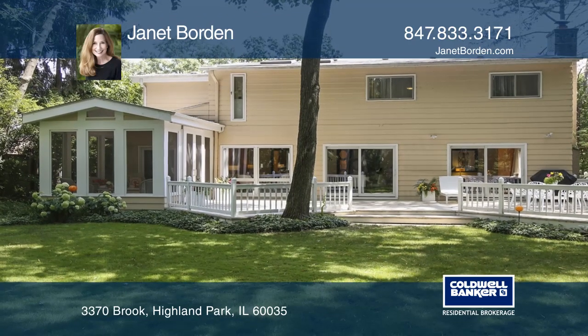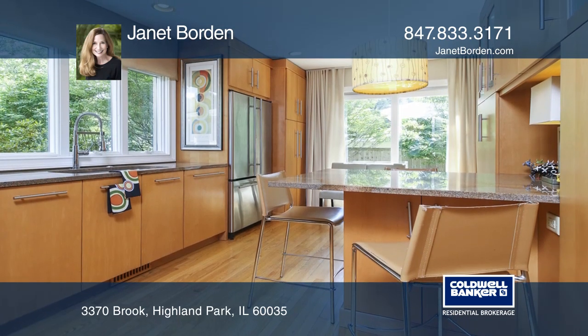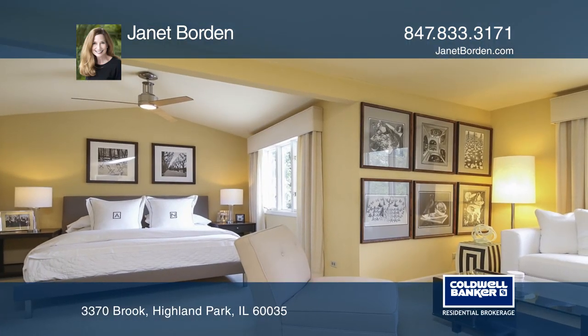The updated eat-in kitchen features granite counters and stainless appliances. Relax in the spacious master suite with a sitting room and private bath.